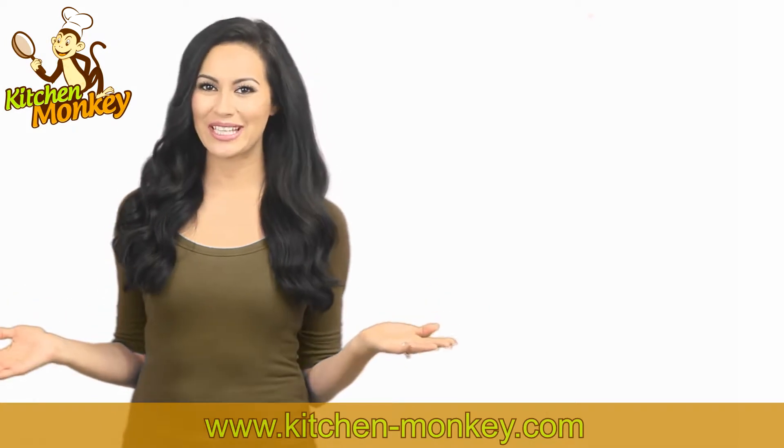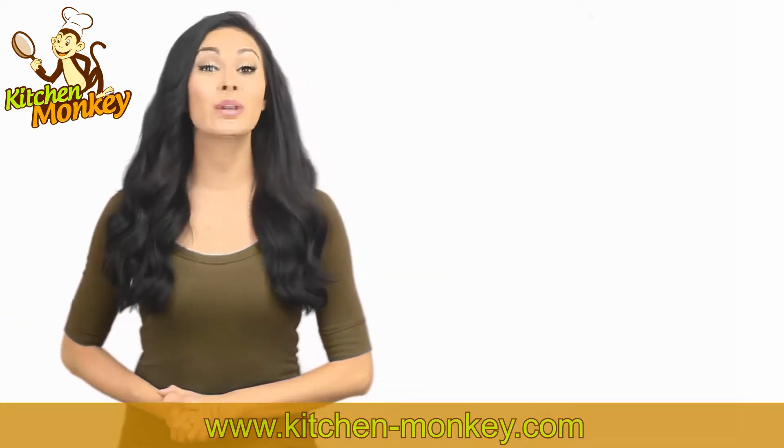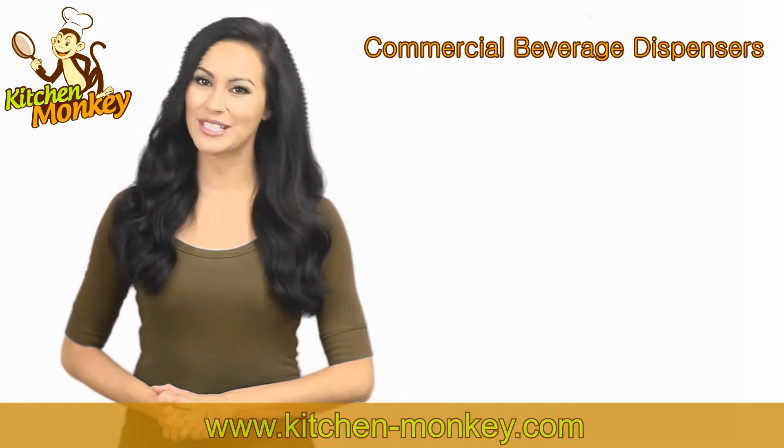Hello and welcome to the Kitchen Monkeys channel. My name is Lauren and today I'm going to explain how you can boost your business with commercial beverage dispensers.